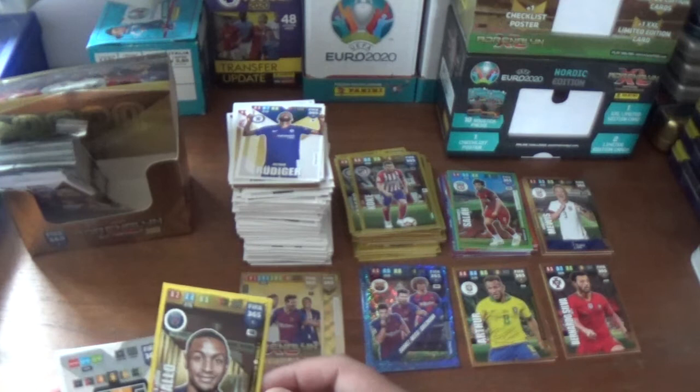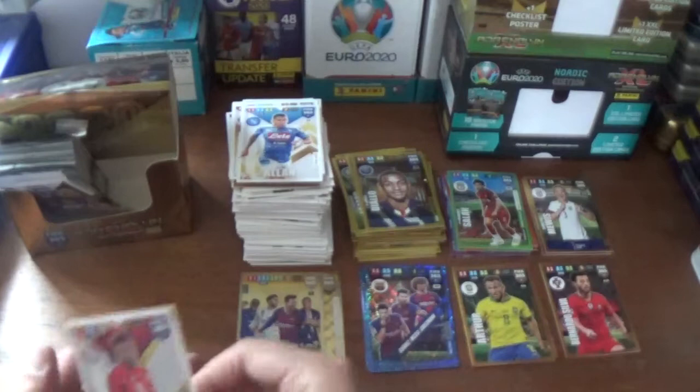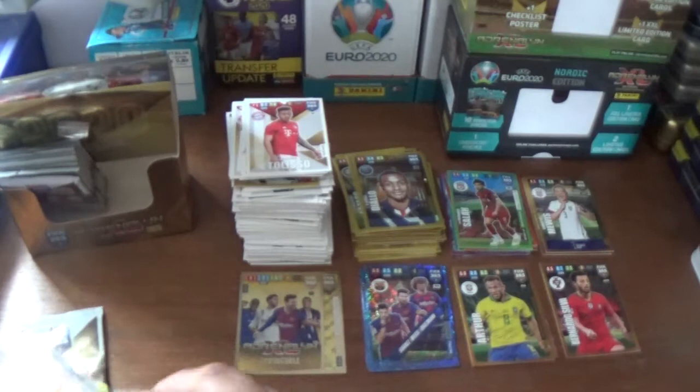Anyhow let's carry on. The impact signing is Abdou Diallo of PSG. And the base: Miralem Pjanic of Juventus, Koulibaly of Napoli, and Corentin Tolisso of Bayern Munich.